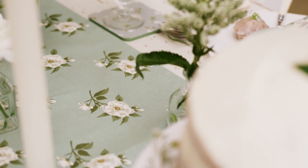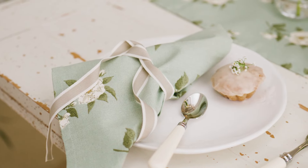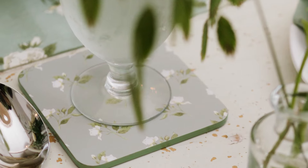This design features crisp white roses painted on a duck egg blue background. A simple, classic, and quintessentially British design.